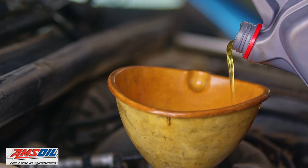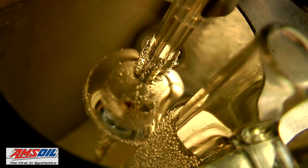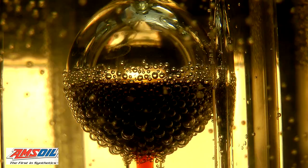Extended Life Synthetic Motor Oil maintains its fluidity under the most extreme conditions. Some oils break down and will increase in viscosity after extended periods of high temperature operation. These changes can cause excessive oil consumption, engine deposits, accelerated wear, and difficult cold starts.